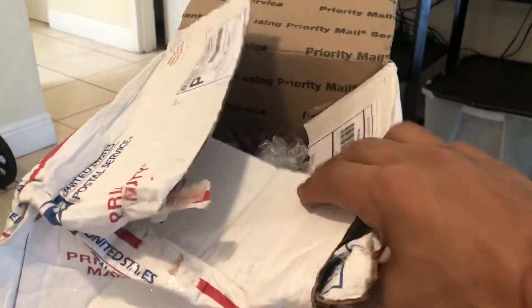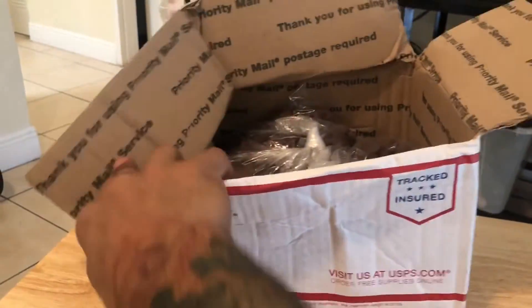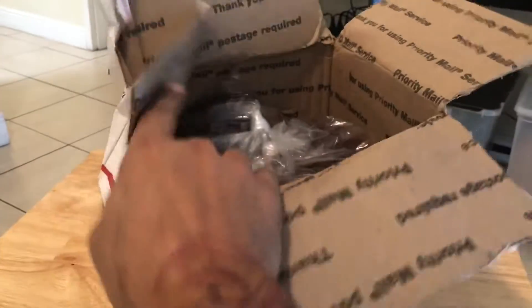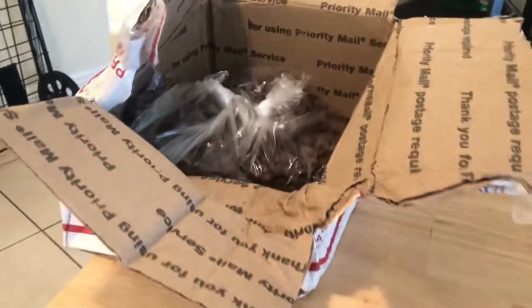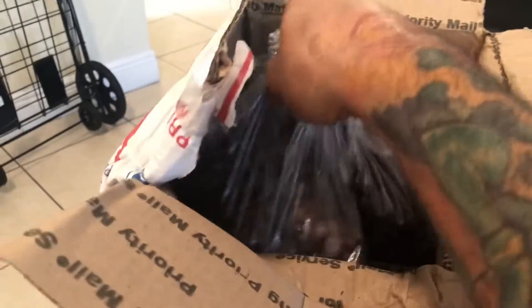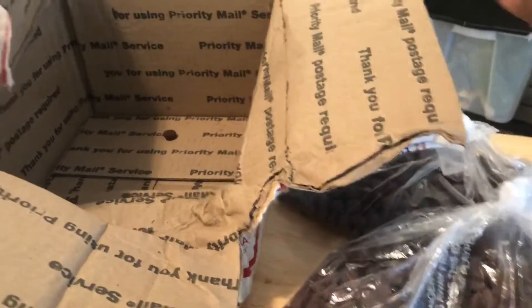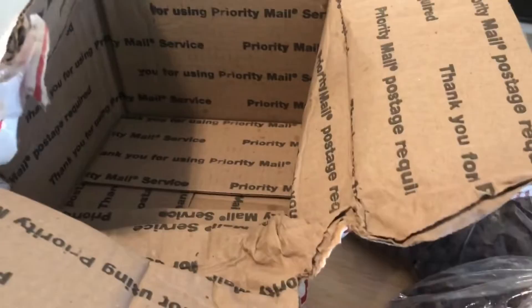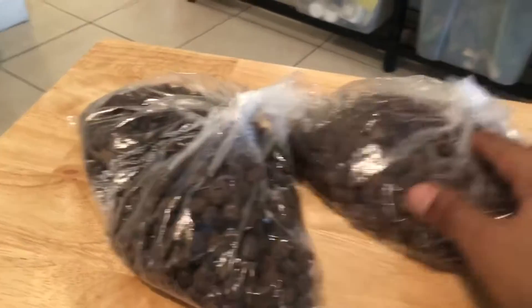As you can see, we've got this box that is in horrendous condition. I opened it up right away because when I saw the condition of the box I had to make sure everything inside was okay — because outside it looked like a nightmare. Luckily everything is fine, and what we have inside is two pounds of Missouri Crocodile Pellets. One of the bags has a hole, but that's not really a big deal.